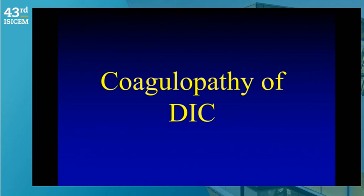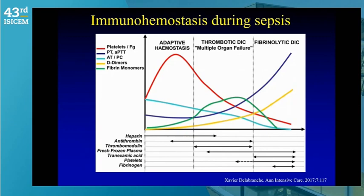The coagulopathy of DIC has been a long-standing interest and has taught us a lot about thrombo-inflammation — setting the perspective for COVID-19. This impressive review article from Julie Helms and colleagues in Strasbourg described immuno-hemostasis during sepsis. It shows the acute adaptive hemostasis to infection with a hypercoagulable state to immobilize and sequester the organism, followed by a thrombotic episode and then a coagulopathic episode.